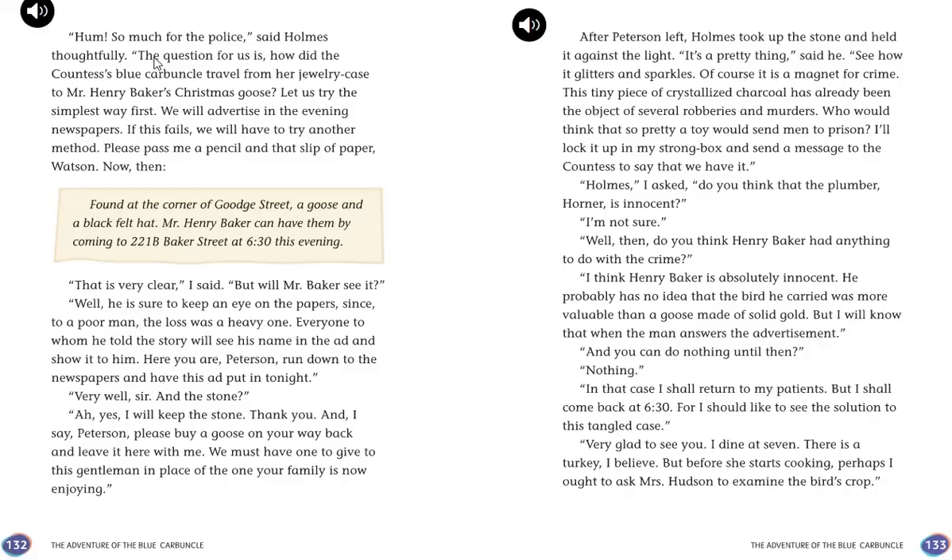"So much for the police," said Holmes thoughtfully. "The question for us is how did the Countess's Blue Carbuncle travel from her jewellery case to Mr. Henry Baker's Christmas goose? Let us try the simplest way first — we will advertise in the evening newspapers." Holmes wrote: "Found at the corner of Goode Street, a goose and a black felt hat. Mr. Henry Baker can have them by coming to 221B Baker Street at 6:30 this evening." Holmes then told Peterson to run to the newspapers, keeping the stone himself, and to buy a replacement goose to give to the gentleman in place of the one Peterson's family had eaten.